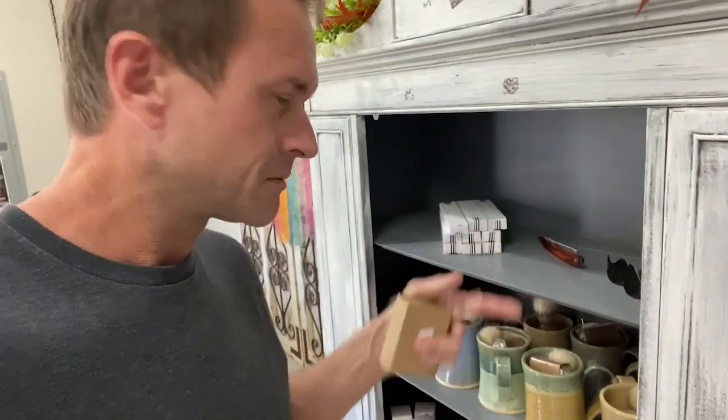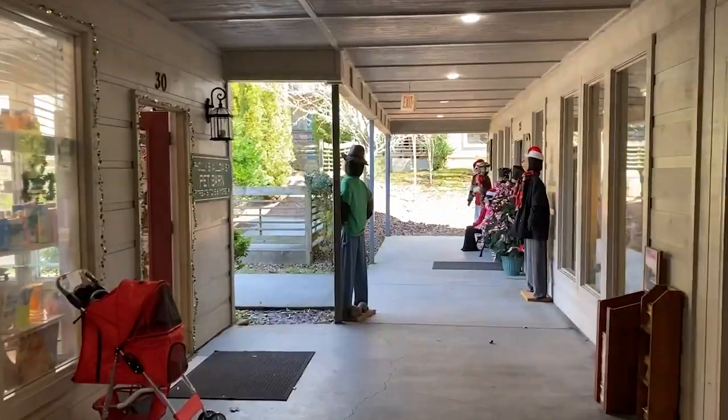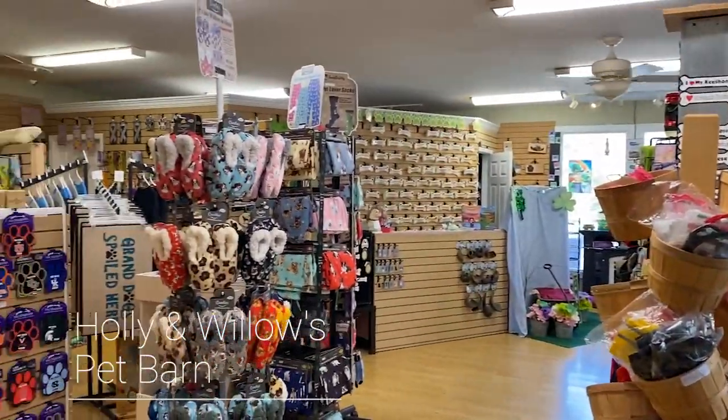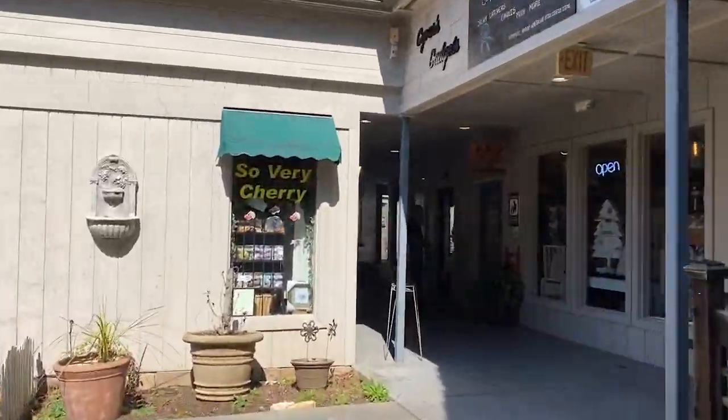They've got men's shaving kits here — how cool. I'm a little nervous about that straight razor though. I love that patchouli smell. There's also a pet barn, but I don't have any pets. It's just so very cheery — gotta go into the cherry store.